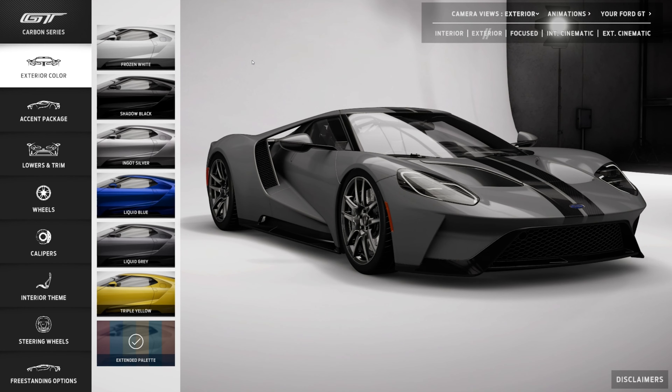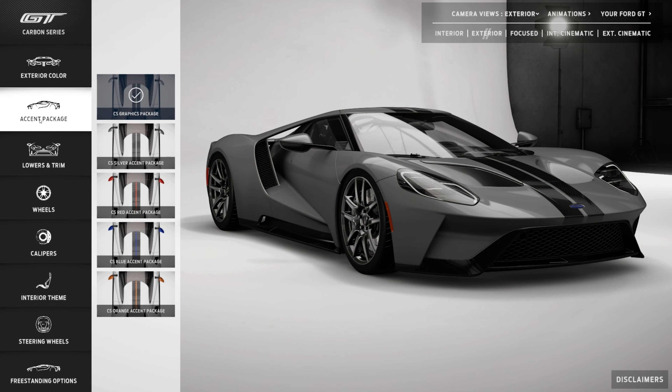Next up is the accent package. The first option is no accent package, which is actually what we chose. You can choose silver, red, blue, or orange. You may be able to get extended palette on those, but we didn't bother asking because we just wanted no accents whatsoever. We've already got a bit too much bling going on with the car in general, so we didn't want to add more.